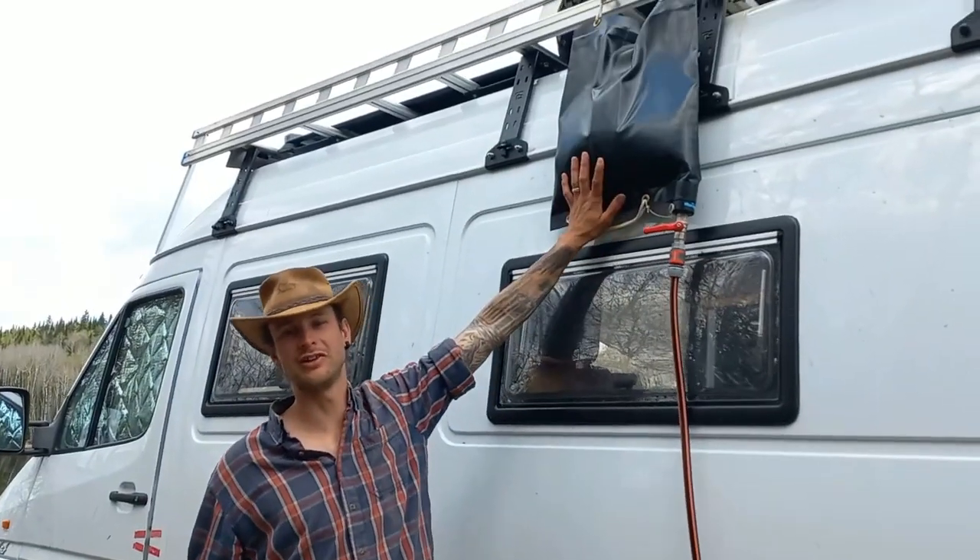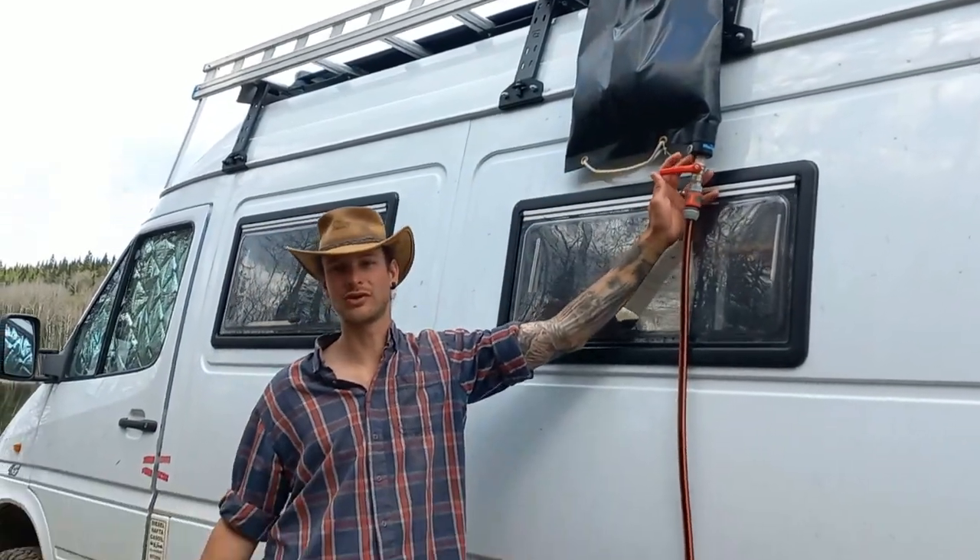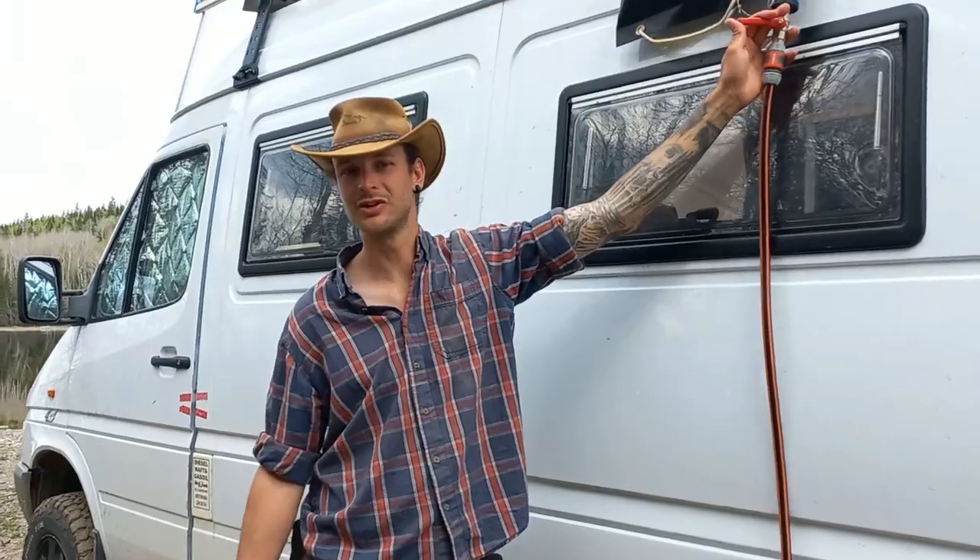Das ist unsere Duschmöglichkeit hier. Mit einer Wasserflasche, die wir in die Sonne stellen, und am Ende haben wir eine schön warme Dusche mit dem Brausen.